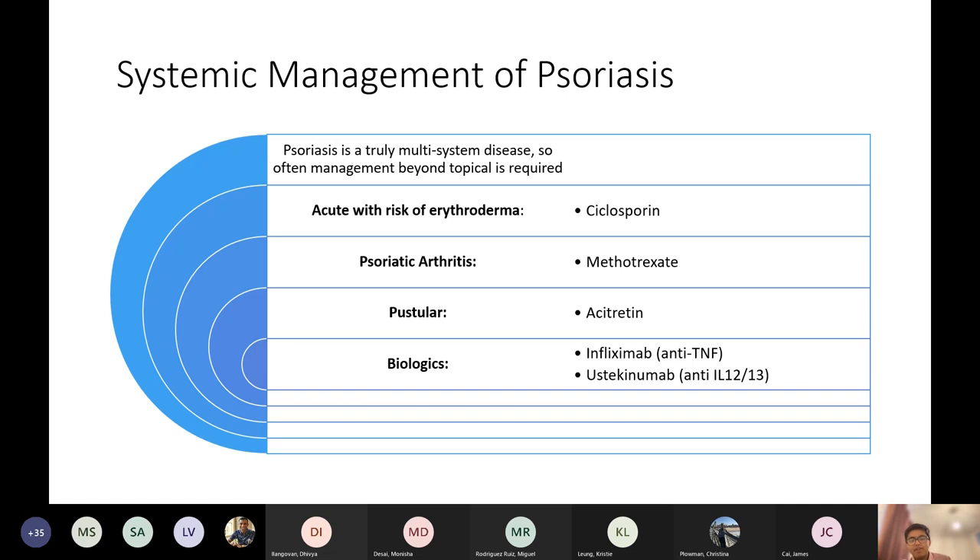For psoriatic arthritis, you give methotrexate because you're basically treating it as rheumatoid. For pustular psoriasis, you can treat it a bit like acne with a vitamin A analogue-type drug — it's called acitretin.